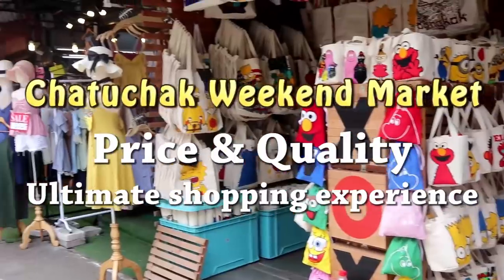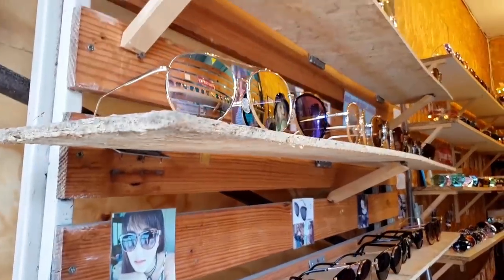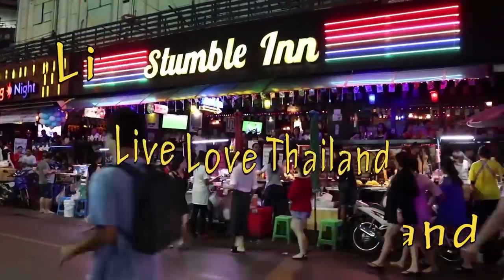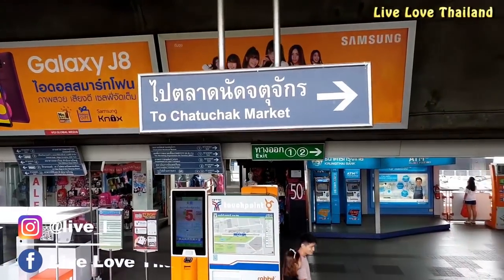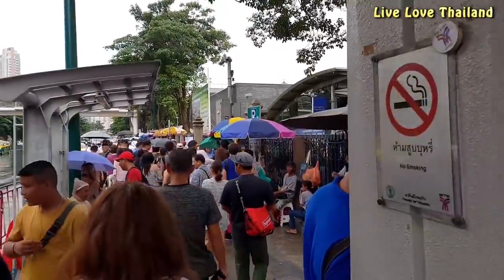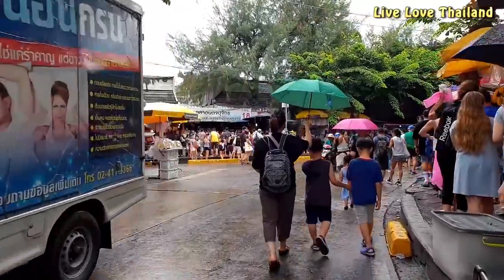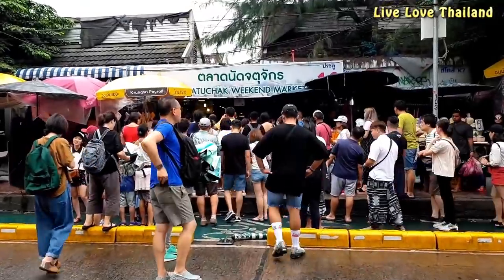Welcome to Chatuchak Weekend Market, the ultimate shopping experience in Thailand. What's up fellas, welcome back to another vlog from the Love Island. We just arrived at Mochit BTS station and are heading to Chatuchak Weekend Market, one of the biggest weekend markets in Thailand. As you can see, it is already crowded with tourists and locals starting from the bridge, all heading to the market. It's a rainy day.